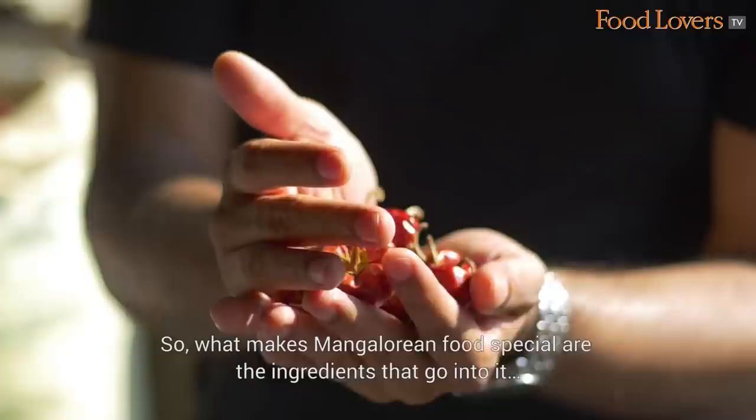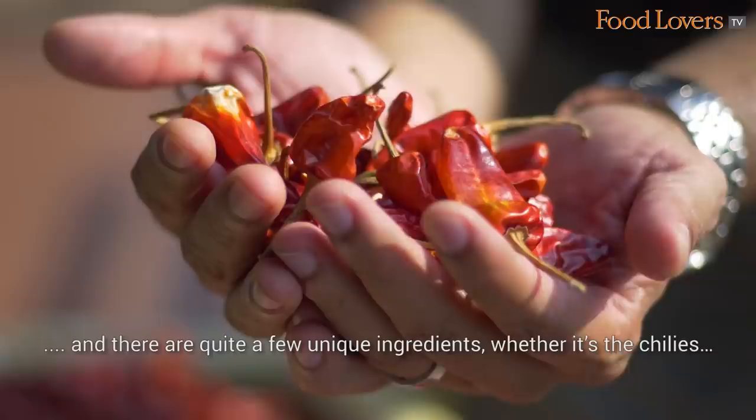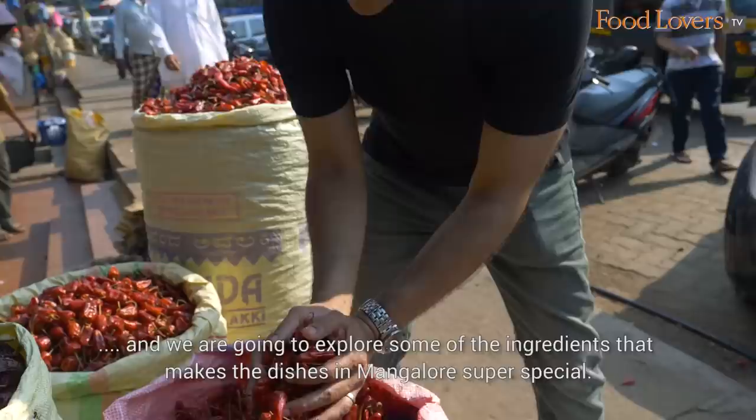What makes Mangalorean food special are the ingredients that go into it. There are quite a few unique ingredients, whether it's the chillies, whether it's the souring agents, or the kind of vegetables used. We're here in Hampankatta on the State Bank of India Circle Road, just outside the fish market, and we're going to explore some ingredients that make the dishes in Mangalore super special.